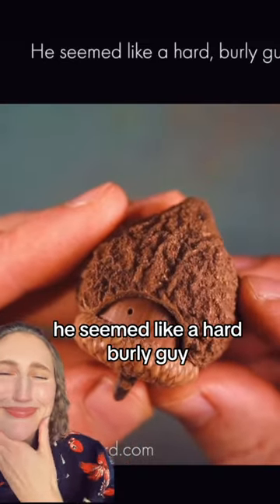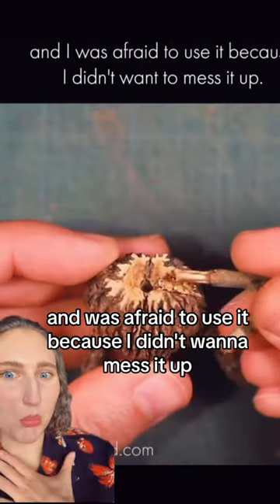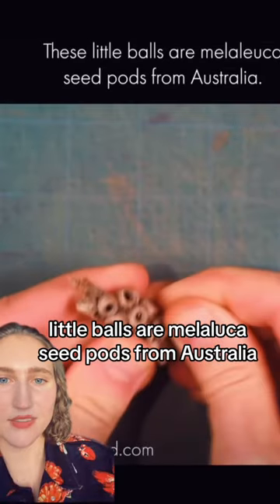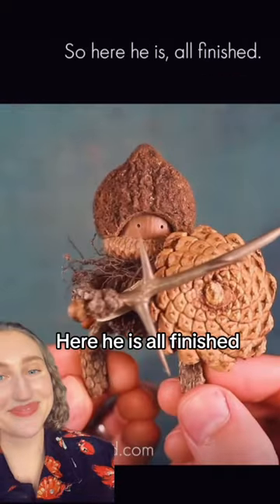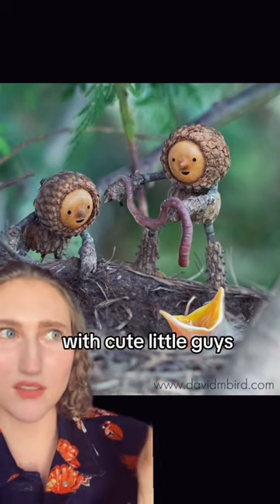He seemed like a hard, burly guy. He's had this pine cone for probably 15 years and was afraid to use it because he didn't want to mess it up — he just loves that spiral. These little balls are melaleuca seed pods from Australia, and this is something he pulled off a vine in North Carolina. And here he is, all finished — random junk that makes cute little guys interacting with cute little guys. Adorable.